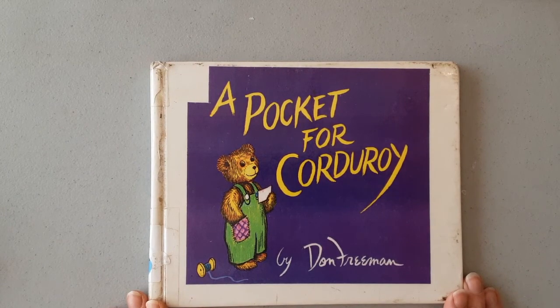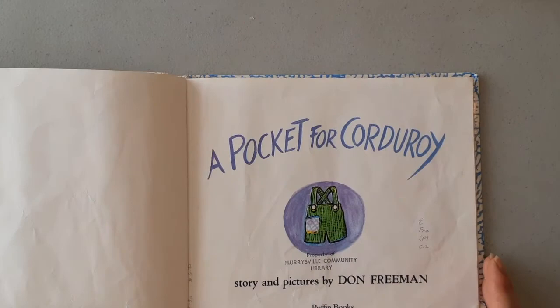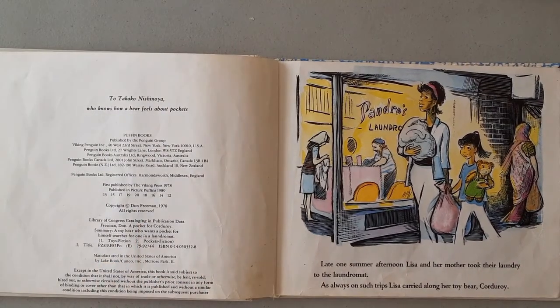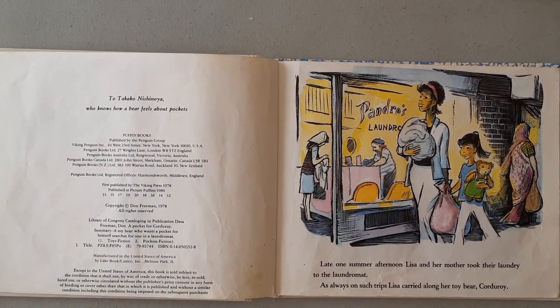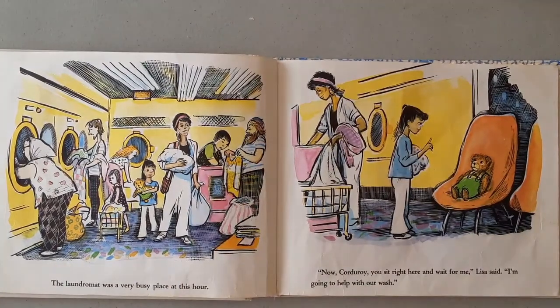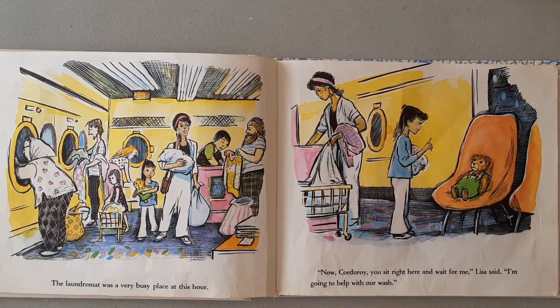A Pocket for Corduroy by Don Freeman. Published by Puffin Books. Late one summer afternoon, Lisa and her mother took their laundry to the laundromat. As always on such trips, Lisa carried along her toy bear, Corduroy. The laundromat was a very busy place at this hour. "Now, Corduroy, you sit right here and wait for me," Lisa said.